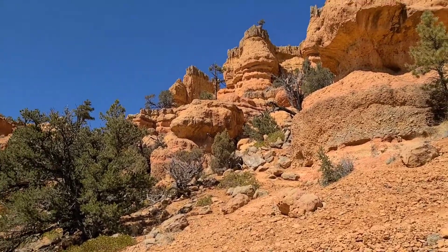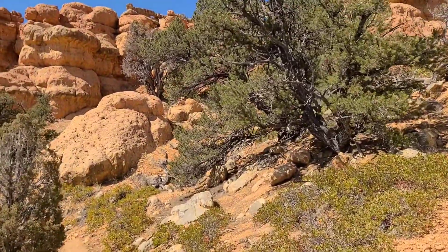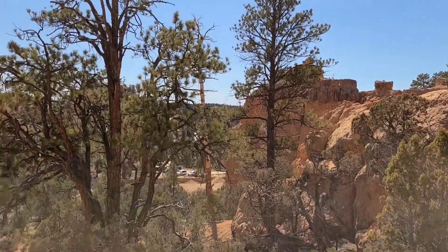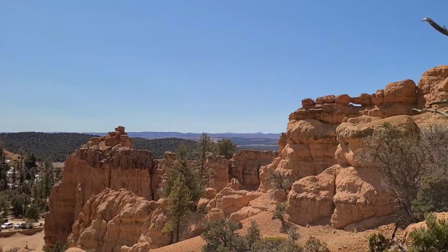A little further up the loop trail, you come to a sign. It is a loop trail, so you can go either way — or at least I hope so, that's what it says. But we're starting to get some more views. There's the parking lot down there with a nice little viewpoint. Starting to get above — we can see the valley a little bit.